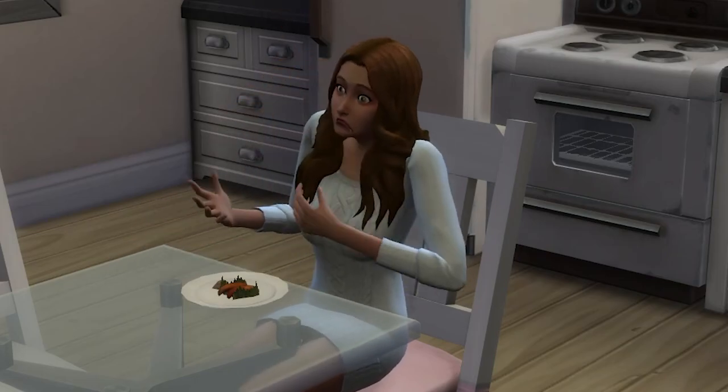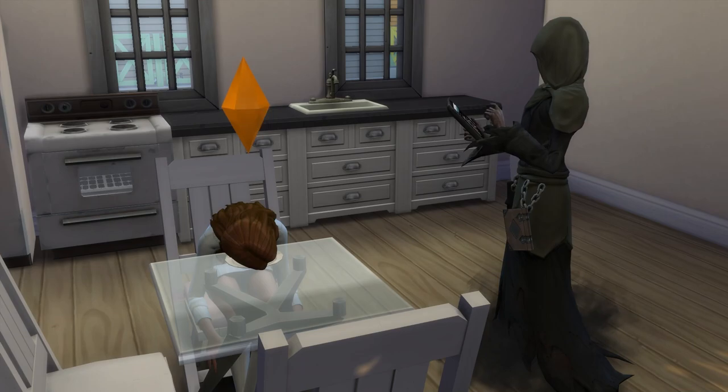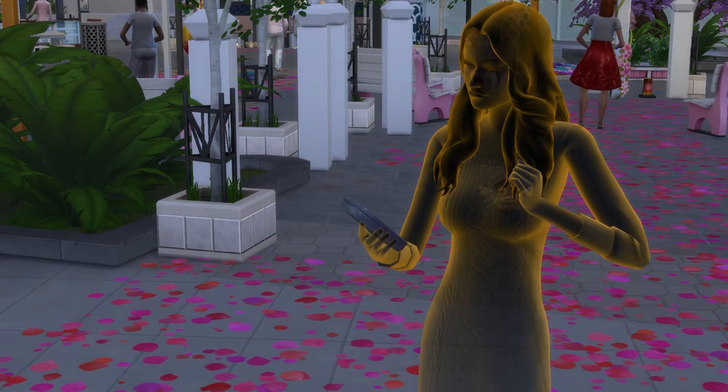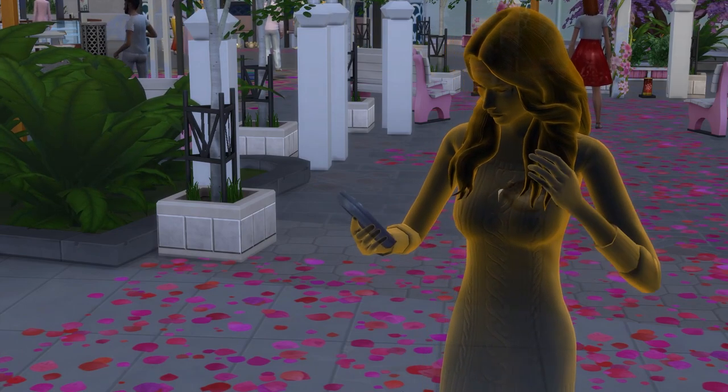Note that if your sim is in a bad mood when eating the Pufferfish Nigiri, then there's an increased chance that they'll die, so just another thing to keep in mind. Sims who die from eating poorly cooked Pufferfish Nigiri will have the Pufferfish swimming around in their ghost too.